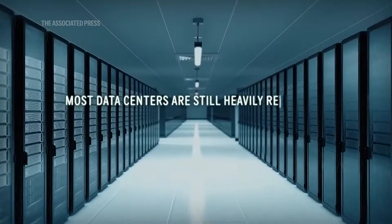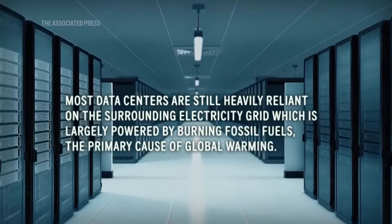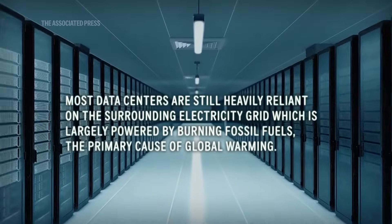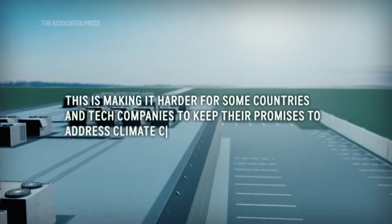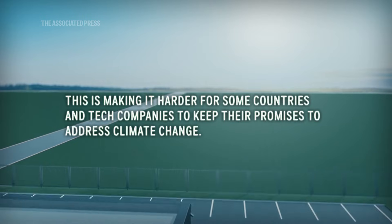In the near term, however, most data centers are still heavily reliant on the surrounding electricity grid, which is largely powered by burning fossil fuels, the primary cause of global warming. This is making it harder for some countries and tech companies to keep their promises to address climate change.